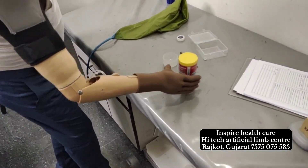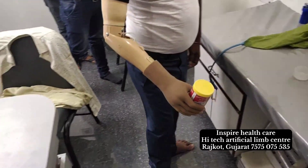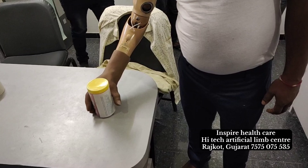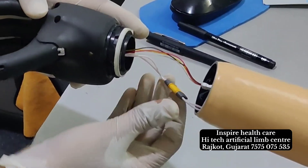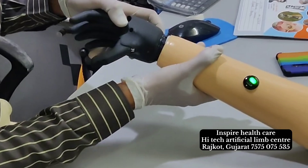In essence, myoelectric artificial hands offer more than just a functional replacement for a lost limb. They provide a lifeline, a means of reconnecting with the world in a tactile and meaningful way. Every grasp, every gesture, is a celebration of human ingenuity and resilience.